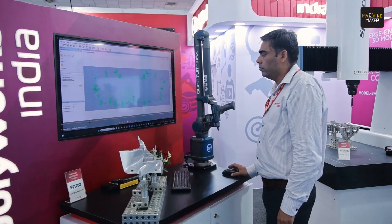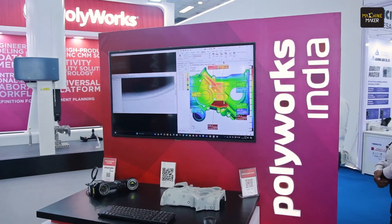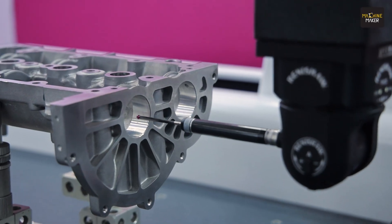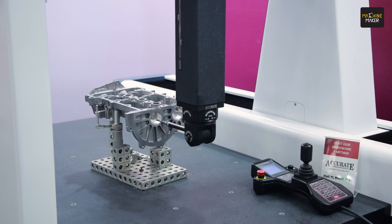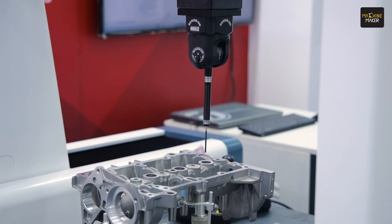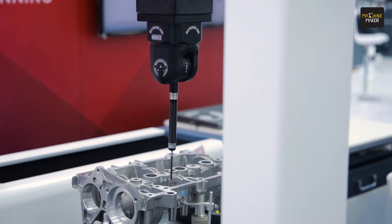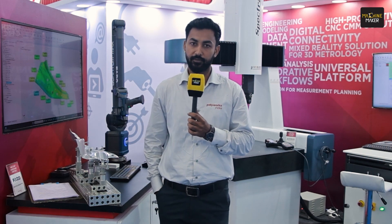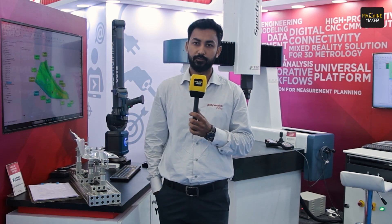This augmented reality HoloLens from Microsoft can be easily configured with Polyworks Inspector. We are also showcasing our metrology solutions at Amtex 2024 on portable CMMs, and customers are excited to see how our software is compatible with all kinds of portable devices like handheld scanners and arm-based solutions. They are keen to know how the software works for inspecting sheet metal parts and casting parts, and if they are manufacturers of fixtures, they can easily check how their parts and fixtures are assembled. We have a complete solution for all kinds of devices.